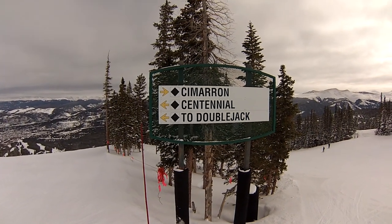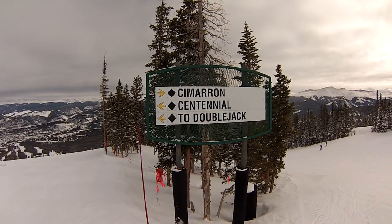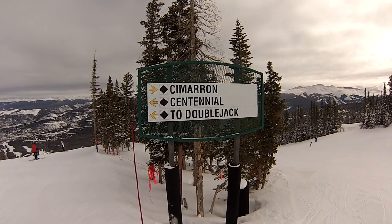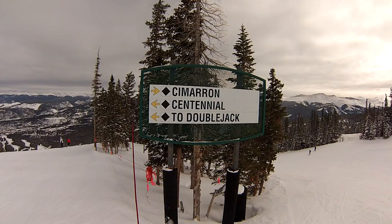Hello and welcome to the Breckenridge Mountain Tour. I am your guide, Ted Amenta, available for private ski and snowboard instruction upon request. More information about that, as well as Summit County real estate information, by following the links in the description below.